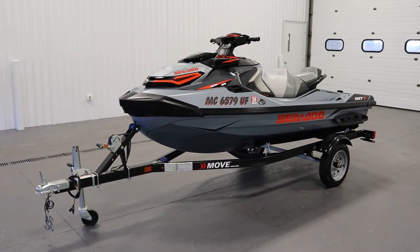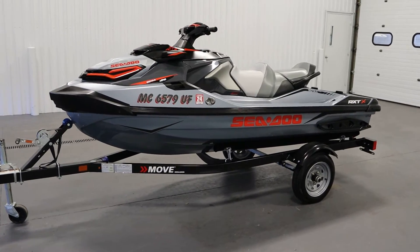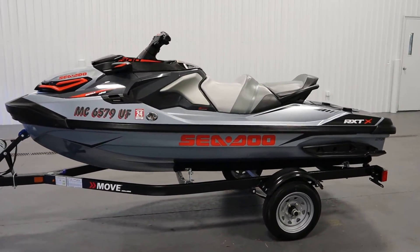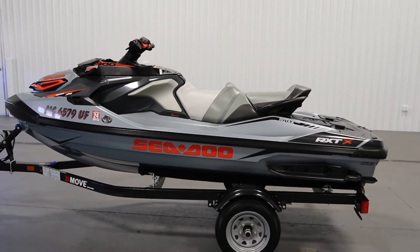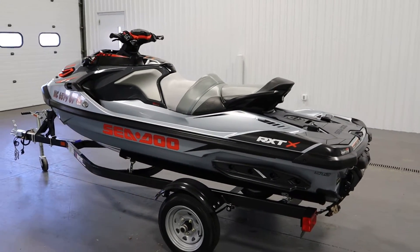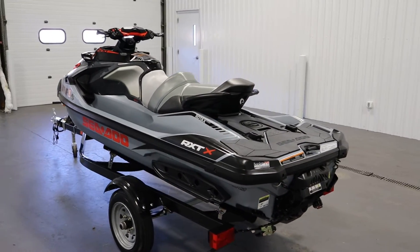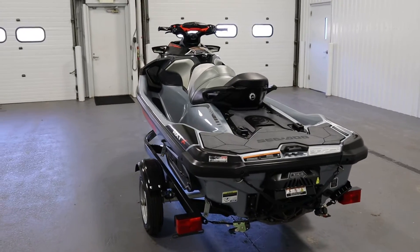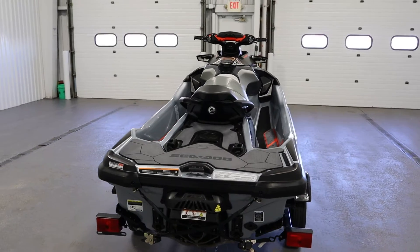Today we have a clean 2018 Sea-Doo RXT-X 300 with only 58 engine hours and a factory warranty through 5-31-2022. Features included with this watercraft include a Sea-Doo cover. It has a 300 horsepower 1630cc Rotax 1630 ACE fuel-injected four-stroke engine.